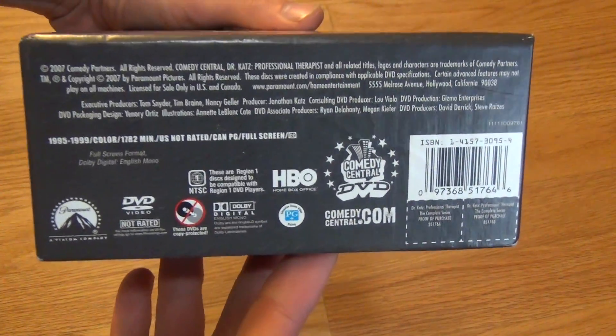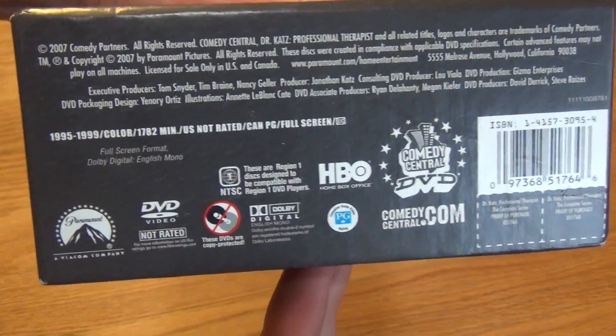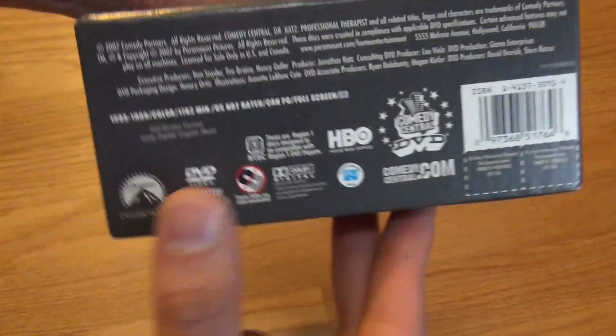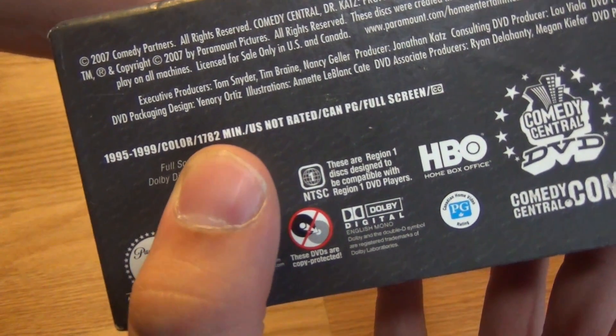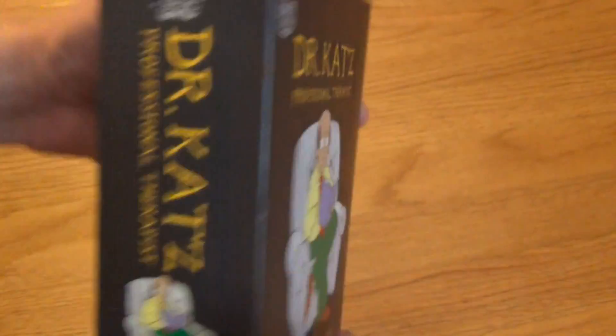If we take a look at the bottom here, it's released by Paramount and Comedy Central, and there's an HBO logo here as well. It says 1782 minutes, so that's a lot of content on here for sure.